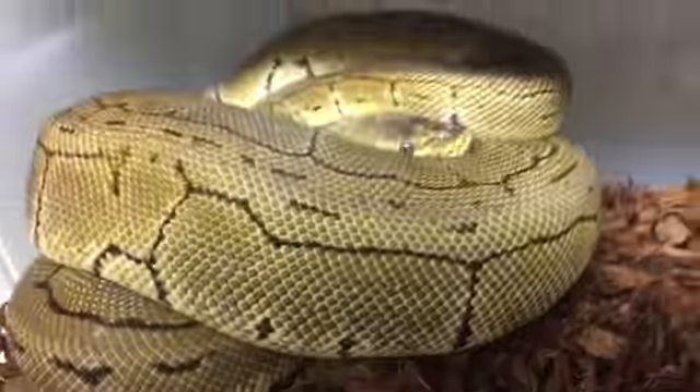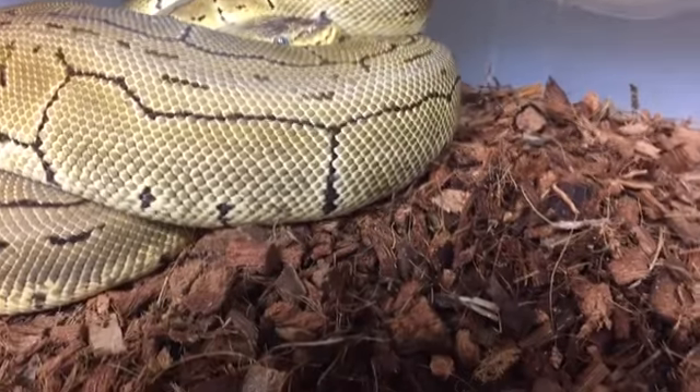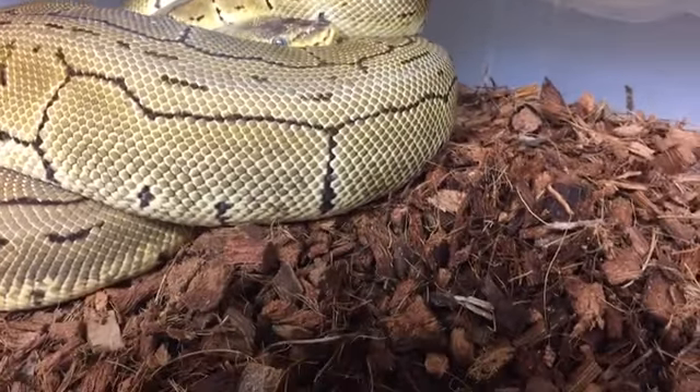There's my Lemon Blast, she's looking as beautiful as ever. She had a great big ol' rat this weekend, one that I produced of course.